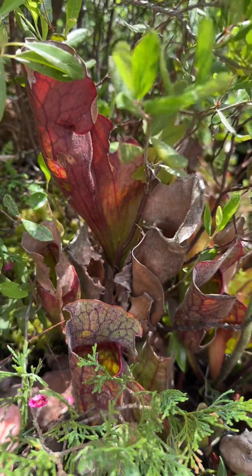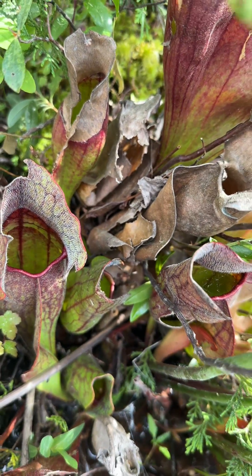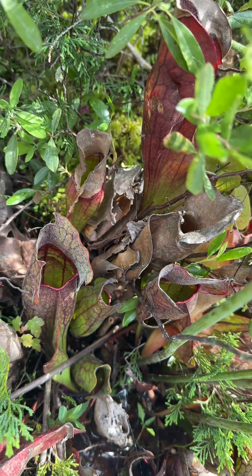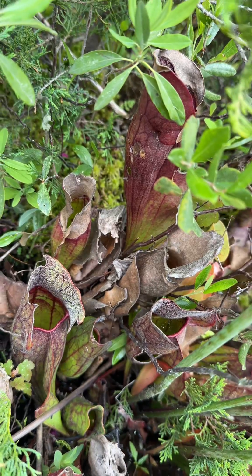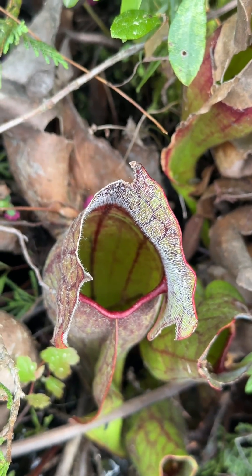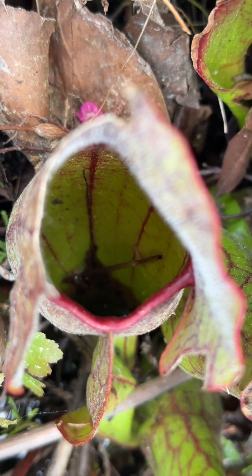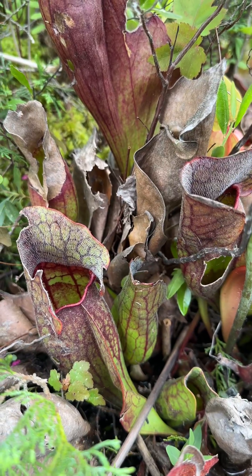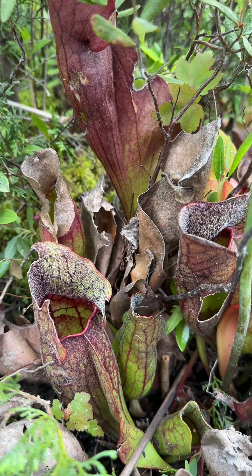The plant gets its nutrients by trapping and digesting insects with its distinctive purplish-green pitchers covered in deep purple or reddish veins. These leaves can vary in size from a few inches to over a foot tall and have a nectar-like substance around the rim of the pitcher attracting insects. Once the insects start feeding, they fall into the interior of the pitcher, which is often smooth or lined with downward-pointing hairs to prevent prey from escaping.